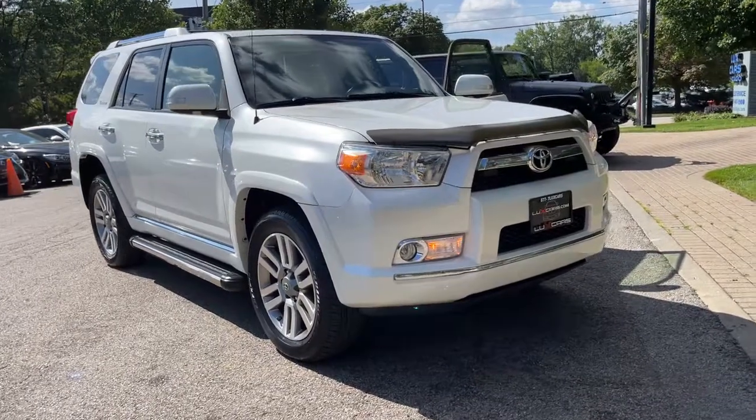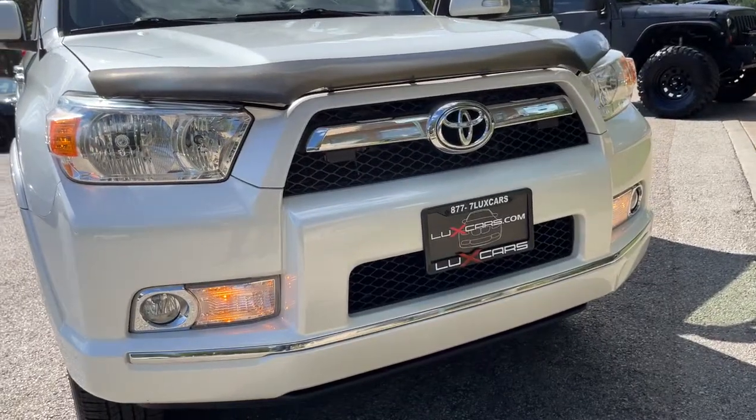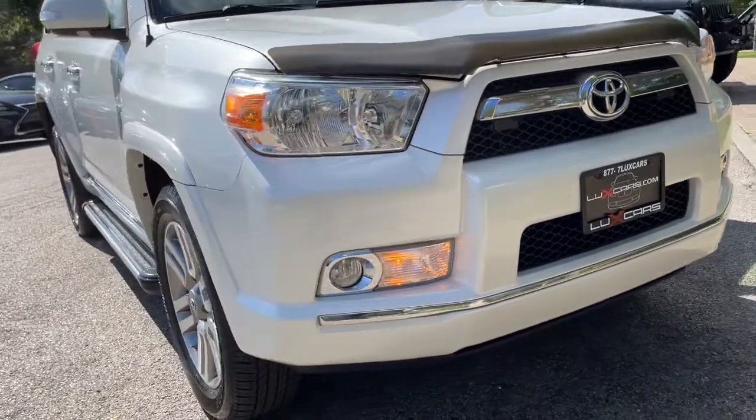You will love the features of this 2013 Toyota 4Runner. This vehicle still has fewer than 120,000 miles on the clock, so it won't last long.